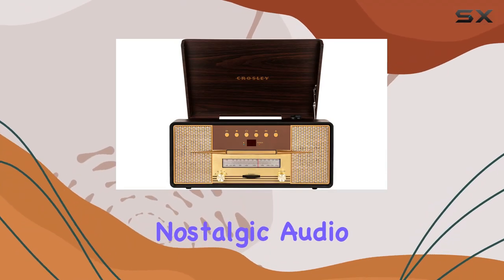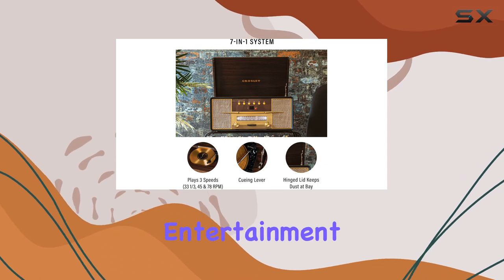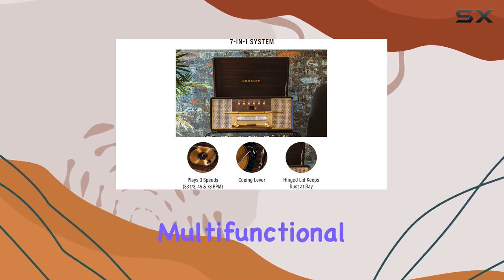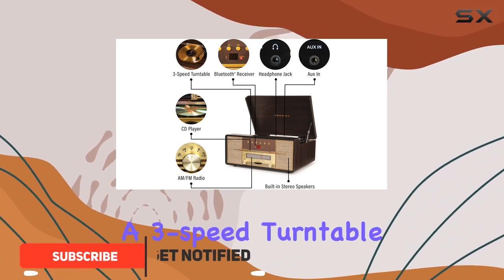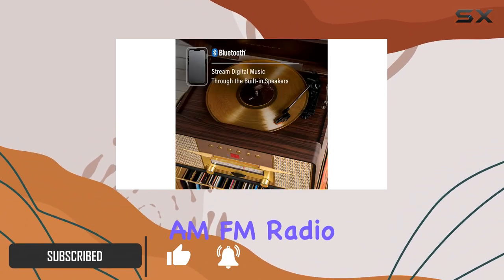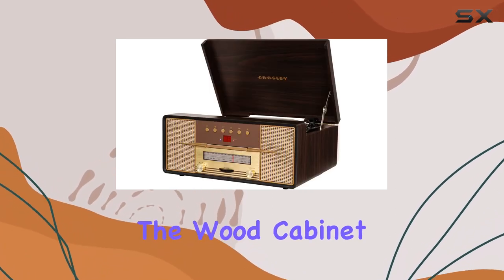Dive into a nostalgic audio experience with the Crosley CR7016 Rhapsody Entertainment Center. This multifunctional piece combines classic aesthetics with modern features, offering a three-speed turntable, Bluetooth streaming, AM/FM radio, CD player, and aux-in capabilities.